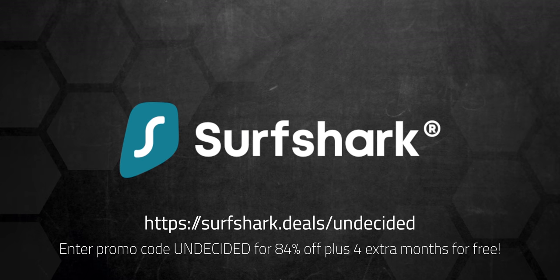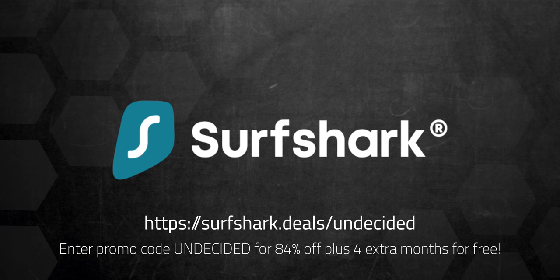Sponsored by Surfshark VPN. Click on the link in the description and enter promo code UNDECIDED for 84% off and 4 extra months for free.